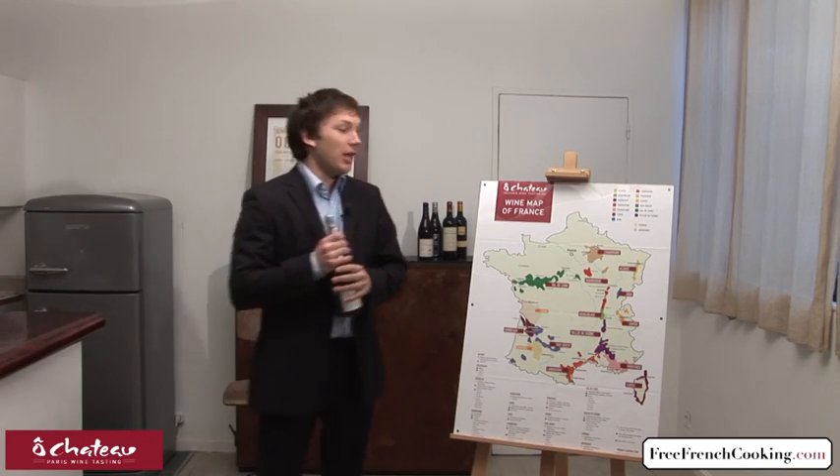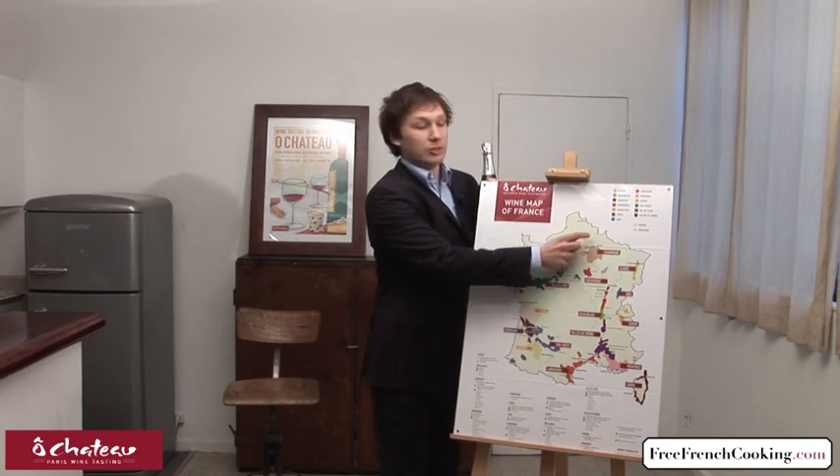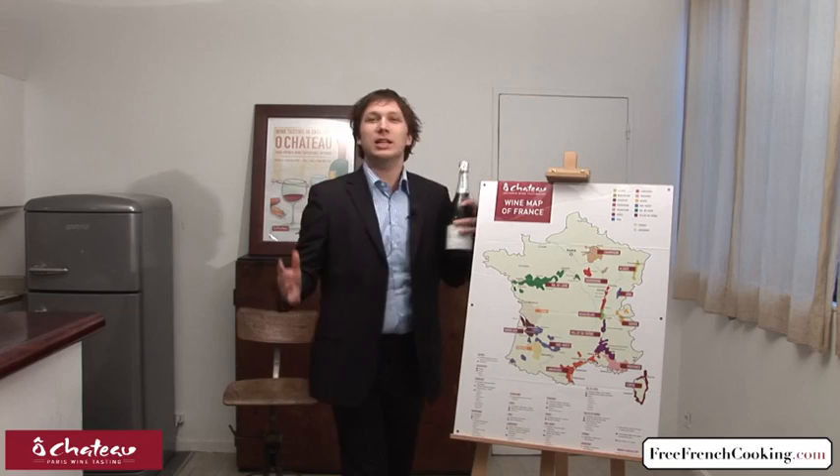Alors, champagne — what do you need to know about champagne? First thing: to be called champagne, this wine has to come from this little region in France. Paris is here, and otherwise you cannot call it champagne.